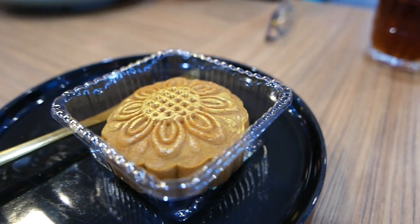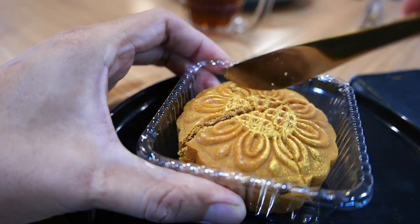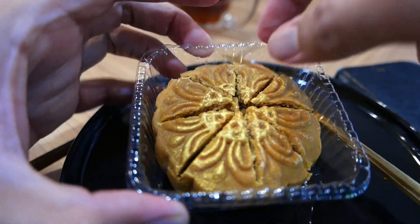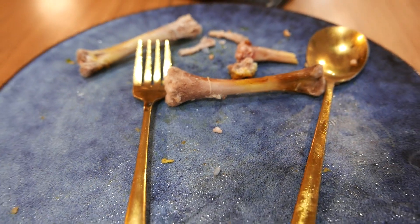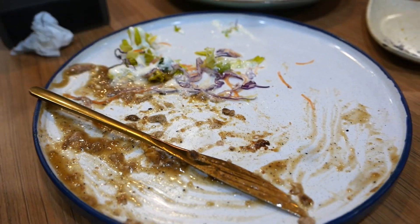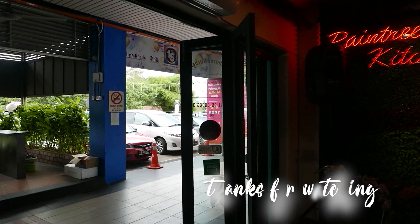We also had moon cake for dessert — the classic moon cake with red bean paste as filling, compliments of the house. The food that we had was flavorful. Be sure to check out Rain Tree Kitchen when in Taiping.